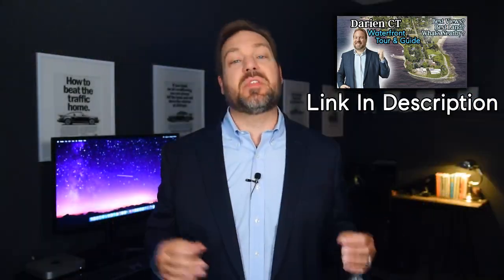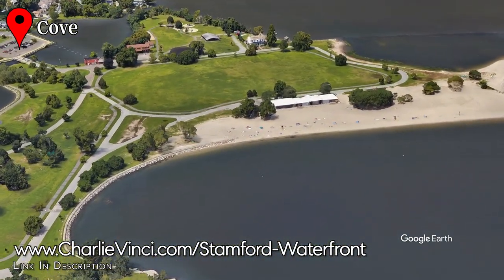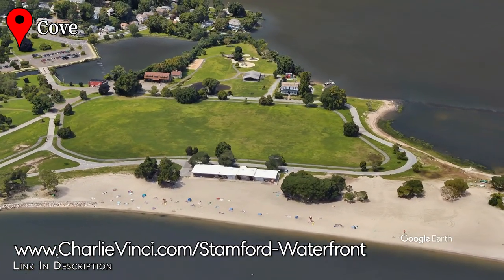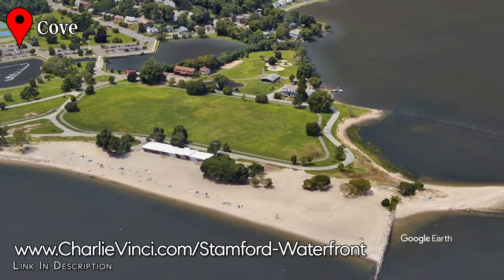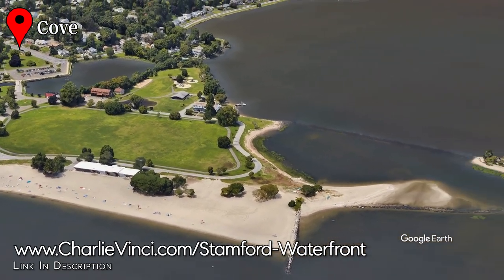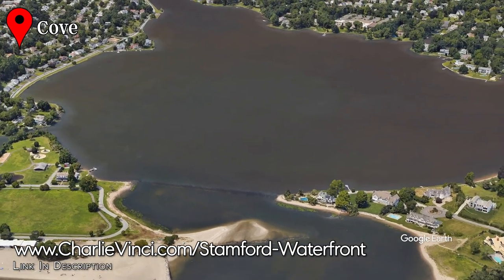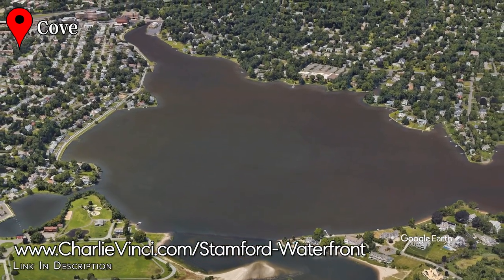But first, let's explore the magnificent Cove Island Park and Beach. This is a wonderful location for a walk, bike ride, or just to lay in the sun. There's an ice rink, wildlife sanctuary, ball fields, tennis court, a concession stand, and more. Just north of Cove Island is Holly Pond — a brackish body of water with a small dam that keeps it full and isolated at all tides. It's a fun spot for water sports if you live adjacent to it.